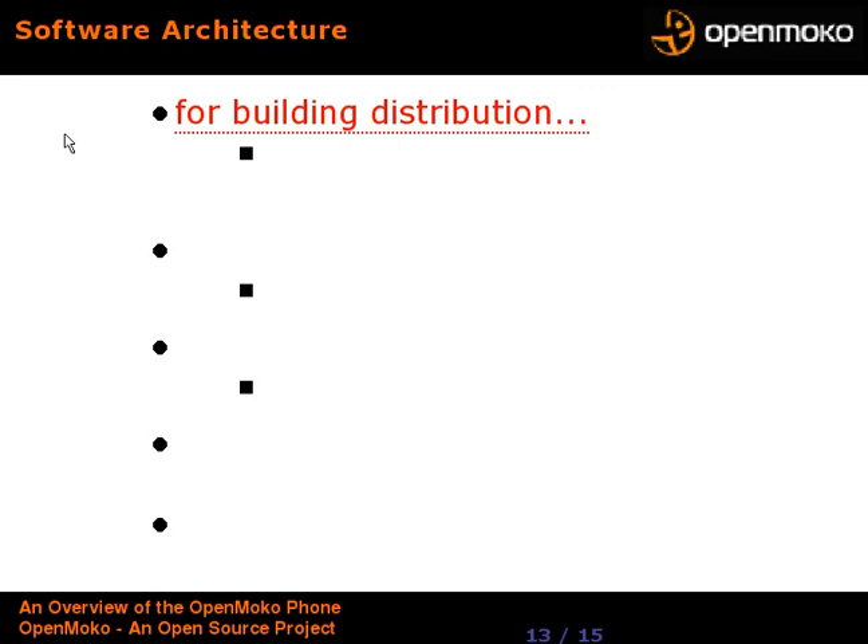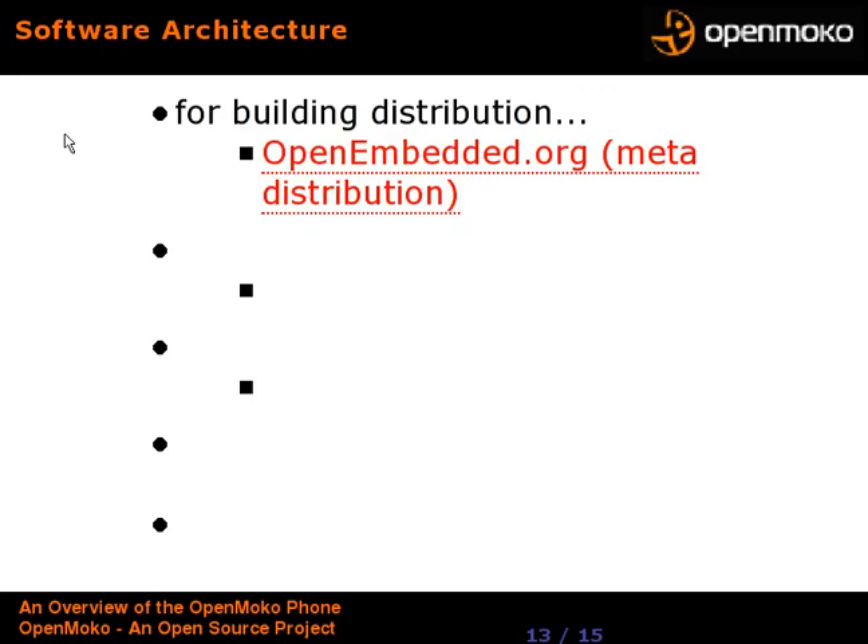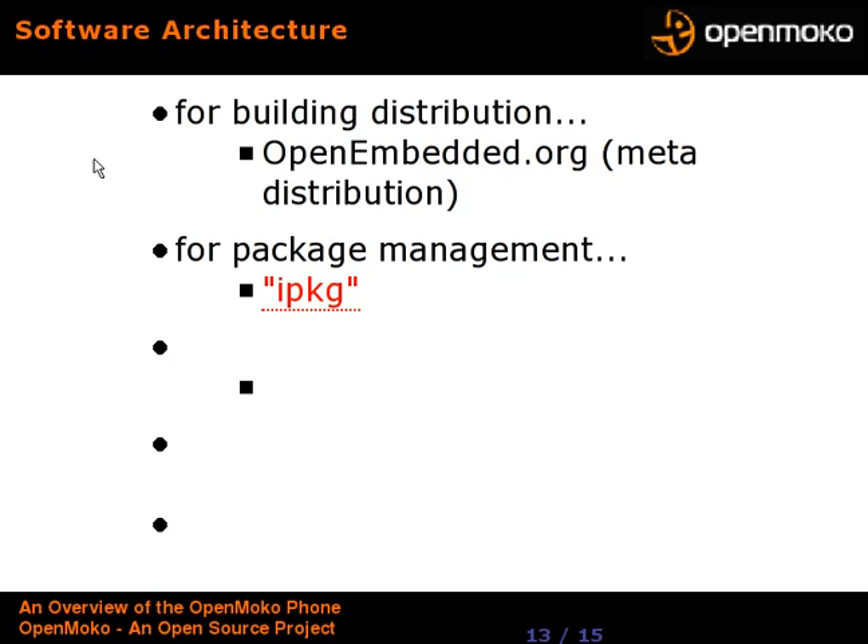Software architecture: for building the Linux distribution they use openembedded.org, which is a meta-distribution similar to Gentoo Linux where you set several flags, tell it to build, and it builds everything from source — precisely tuned for what you've asked for. Unlike Gentoo, this is cross-compiling, going to the ARM processor from perhaps your x86 desktop. For package management they've gone with iPKG, which comes from the iPAQ PDA community, which has been using it for several years. For graphics they're using the GTK+ library with X Windows, and the Matchbox window manager.